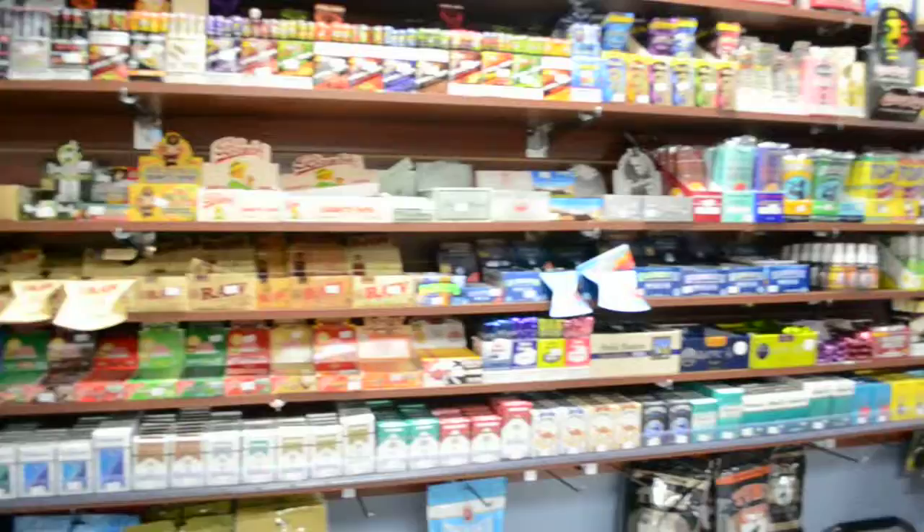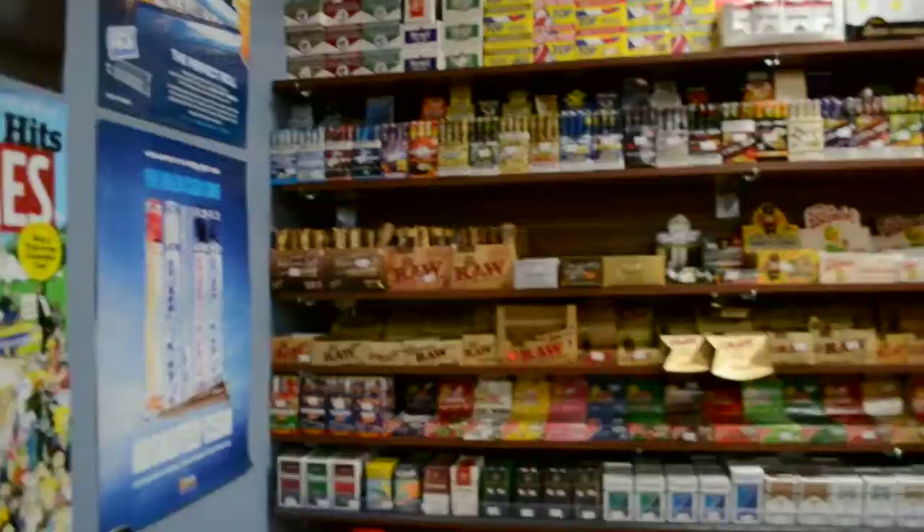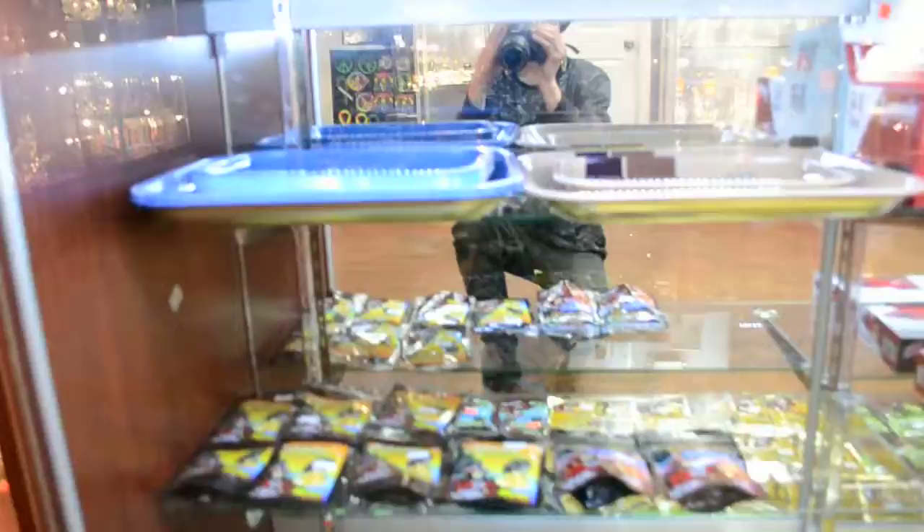Juicy Jays. We have cigarettes, tobacco, pipe tobacco, rollers, Zippo fluid, any sort of butane that you need — Vector. We have rolling trays in the front. Kratom — here's the alkaloid oils of Kratom.